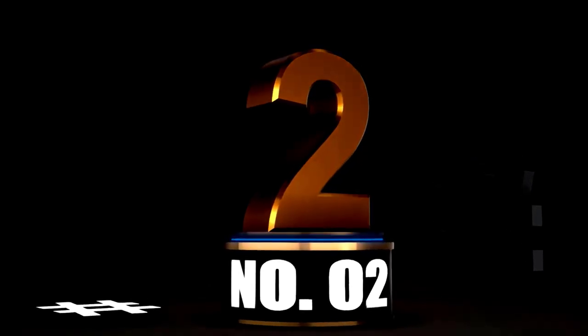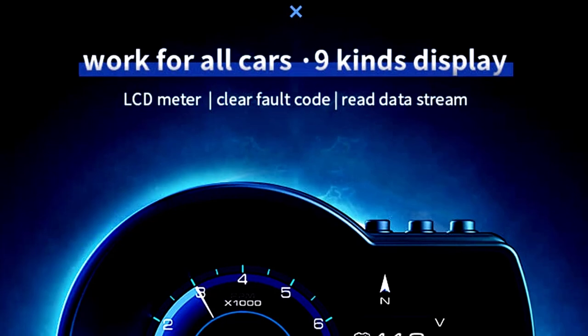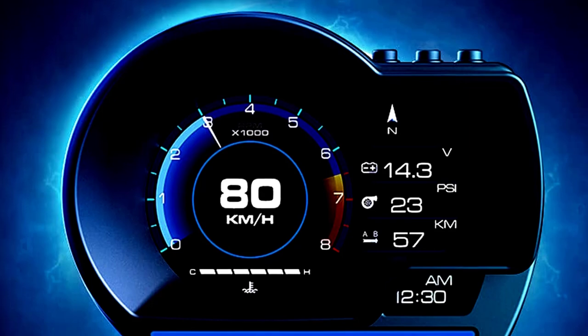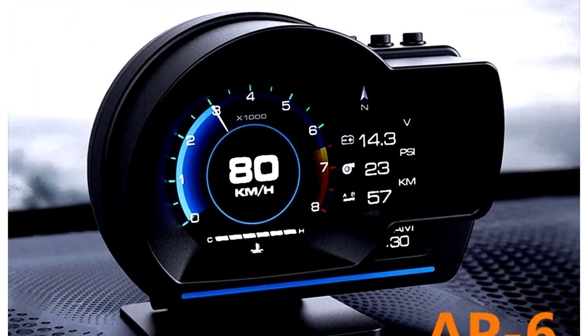At number 2. Ready to turn your car into a high-tech driving machine? Meet the OBD-2 gauge display HUD — a head-up display that brings all the essential info right in front of your eyes, like you're in a Fast and Furious movie, minus the explosions.